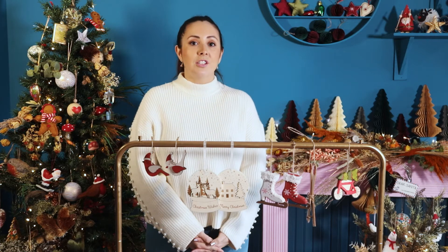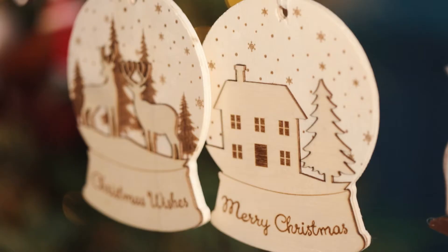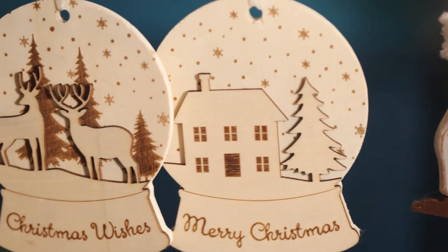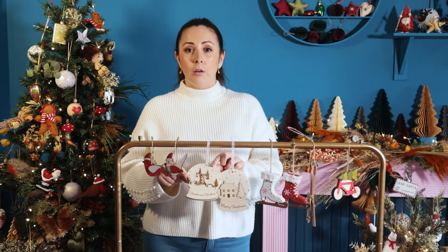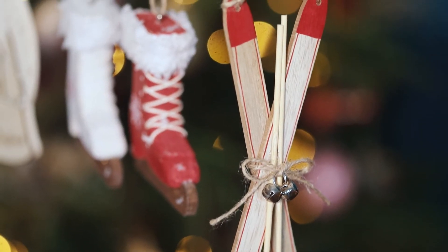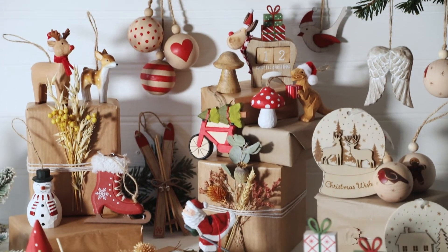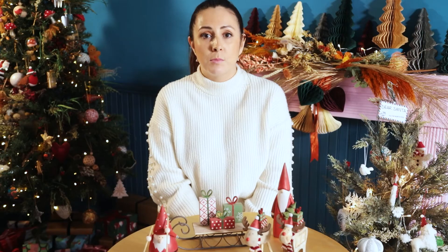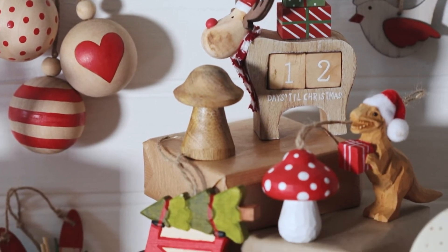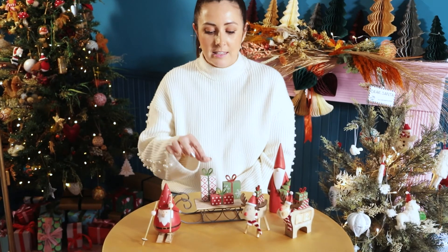Continuing our wooden themed decorations, we have an array here of flat MDF decorations and carved wood. These two have been designed by our in-house designer Sam — they're a really great technique where there are a few layers of wood combined together with a burning technique and a laser cut, giving a really great 3D feel to these decorations. The skis and the ice skates are really fun traditional red and white colours which give a real winter chalet feel. We also have a variety of wooden standing decorations for different surfaces within the home — the really fun Rudy Rudolph countdown calendar, some Santas, a little standing decoration, and the presents on the sleigh.